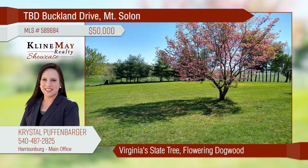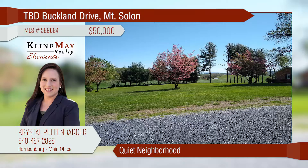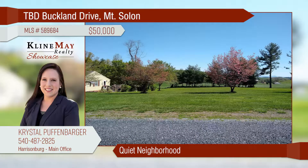Don't miss this great opportunity to purchase a beautiful building lot in a quiet neighborhood centrally located to Harrisonburg, Stanton, and Verona, also minutes away from the George Washington National Forest. Enjoy Virginia's state tree, the flowering dogwood, from the front porch of your dream home.